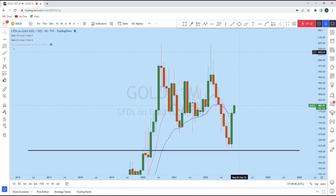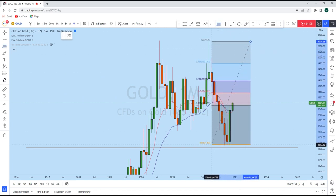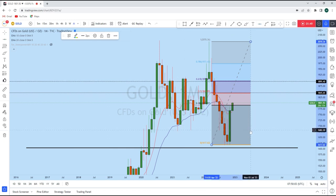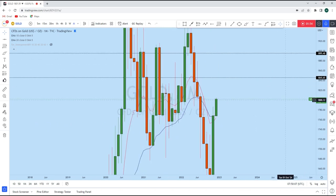This gives us a potential bullish momentum on gold, and we can expect gold to continue rising at least to the 61.8% Fibonacci level. Taking our Fibonacci from the high to the low, we can see two important levels: one is 50% and another is 61.8%. These are the two Fibonacci levels we are expecting gold to reach this month or later.